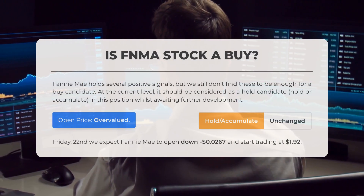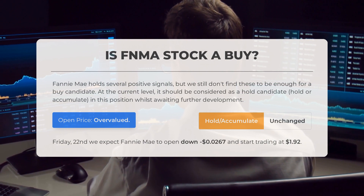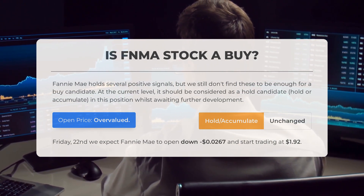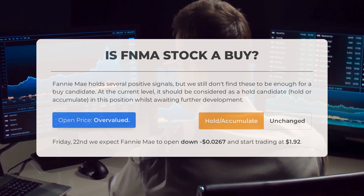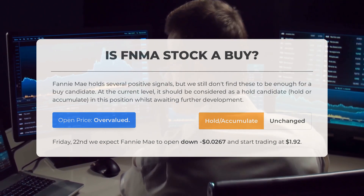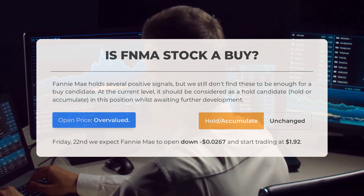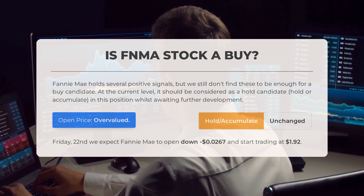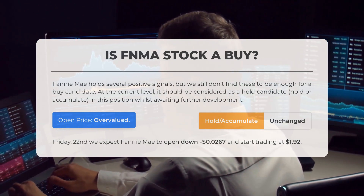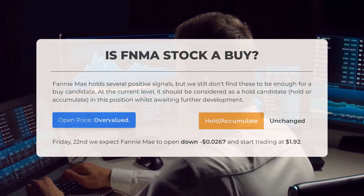Is Fannie Mae stock a good buy? While Fannie Mae shows positive signals, they may not be strong enough for a buy recommendation. It's currently more suitable as a hold candidate, suggesting holding or accumulating shares and monitoring future developments. Our analysis indicates the current price is considered overvalued based on recent volatility and trading patterns. Looking ahead to trading on Friday, March 22nd, we anticipate Fannie Mae to open lower by $0.0267, at $1.92.